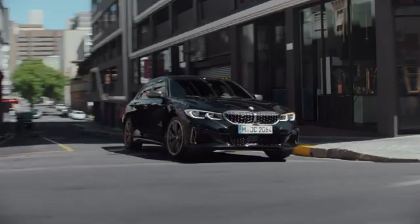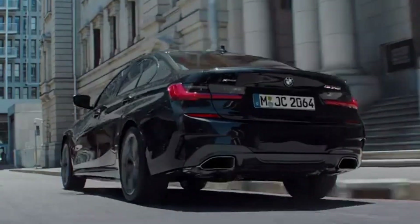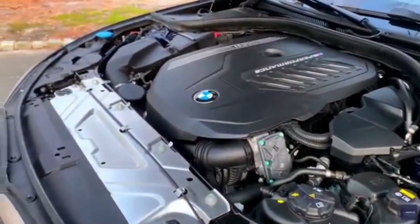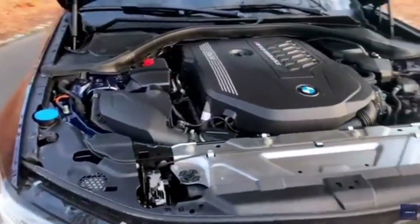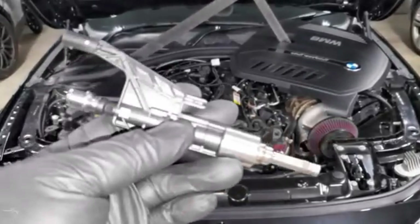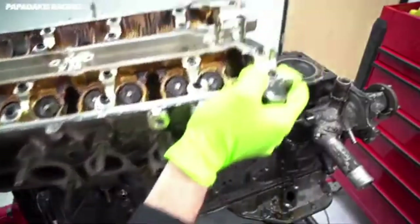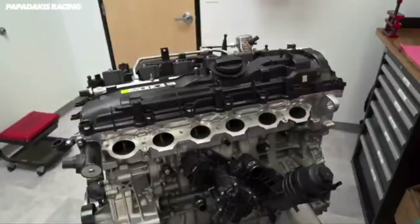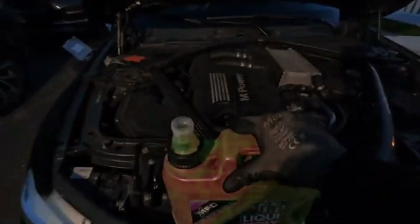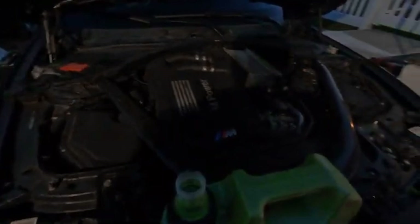As far as longevity goes, the B58 has proven itself to be not just powerful but incredibly durable. Despite being a relatively modern engine, there are already verified owner reports of B58s crossing the 200,000-mile mark with few, if any, serious issues. However, like any engine, the B58 isn't without its quirks. Common problems include fuel injector failures, which can lead to misfires and rough running. Valve cover gasket leaks are another regular complaint, typically surfacing as engines pass the 60,000 to 80,000-mile mark. Another issue involves the oil filter housing cap — BMW used a plastic design in early models which can become brittle and break down over time, potentially leading to oil starvation if fragments clog the system.